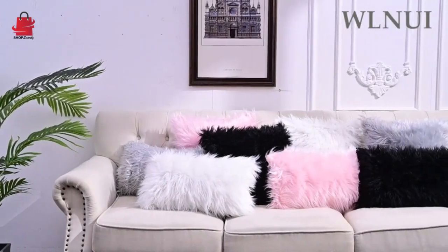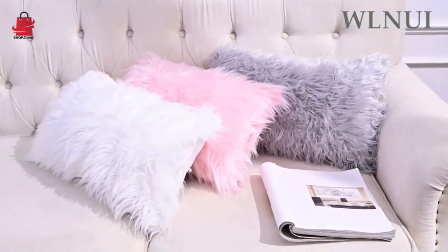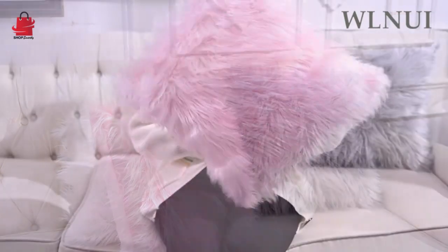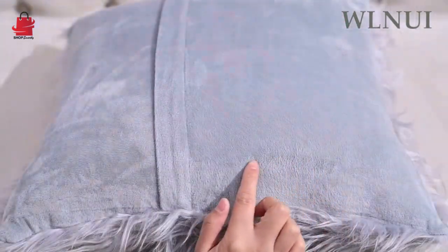Set of two pink fluffy pillow covers, new luxury series merino style blush faux fur decorative throw pillow covers, square fuzzy cushion case 18 by 18 inch. Perfect luxury series merino style faux fur throw pillow covers to decorate your room in a simple and fashionable way.